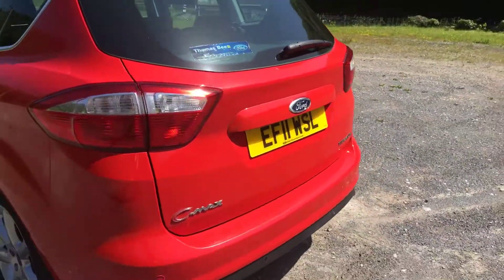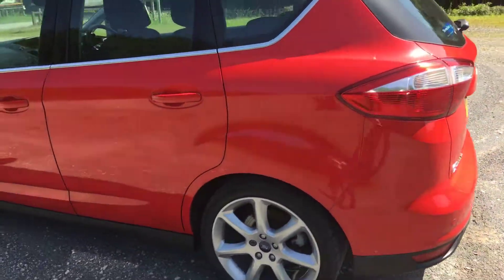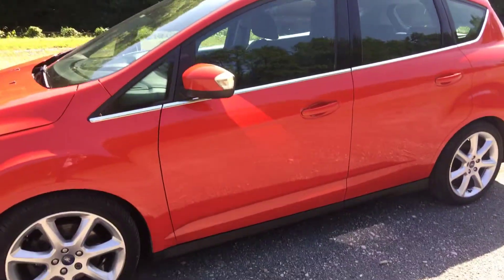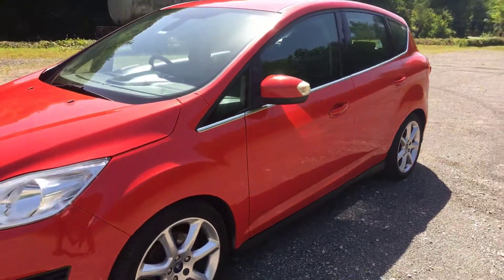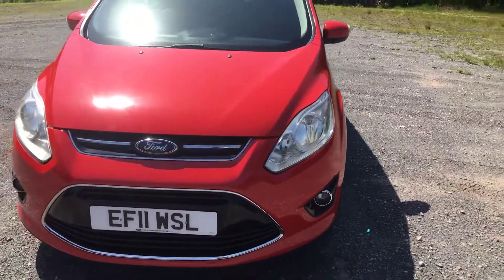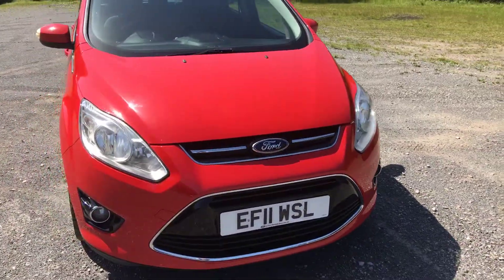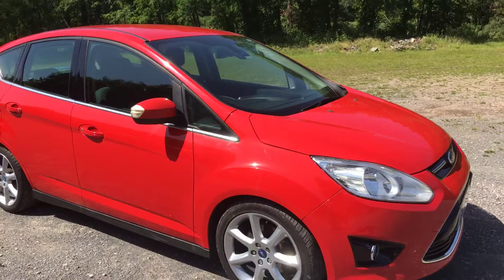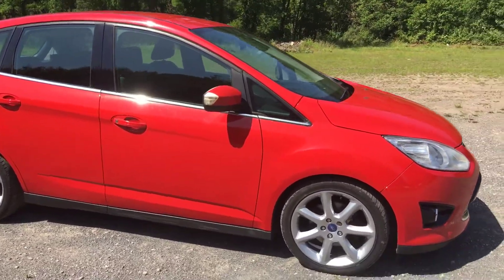Walk around here, body unmarked. For 2011 it's very, very good condition. Well serviced, well looked after, lots of spec. Fantastic value for money, very economical, automatic family car with full service history.